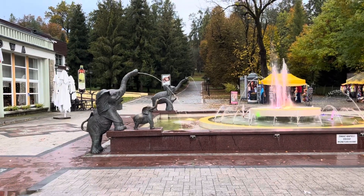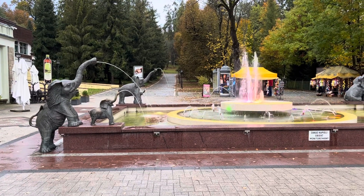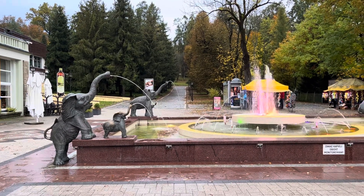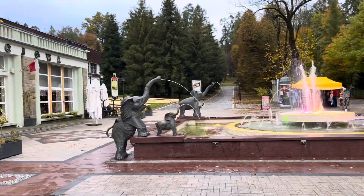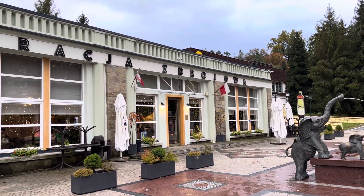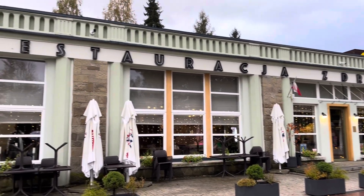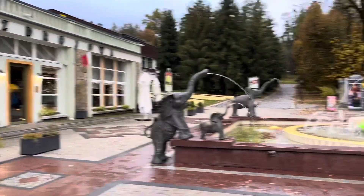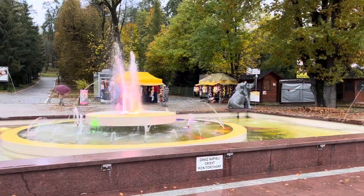I thought I'd start off here at the fountain of the elephants because it's really beautiful — as you can see, the fountain is lit up in pink in the middle. This is located in the Zdroj park. On the left side you have the restaurant Zdrojovka. You can hear the piano music in the background, and this is the first thing that people come to see when they visit the town.